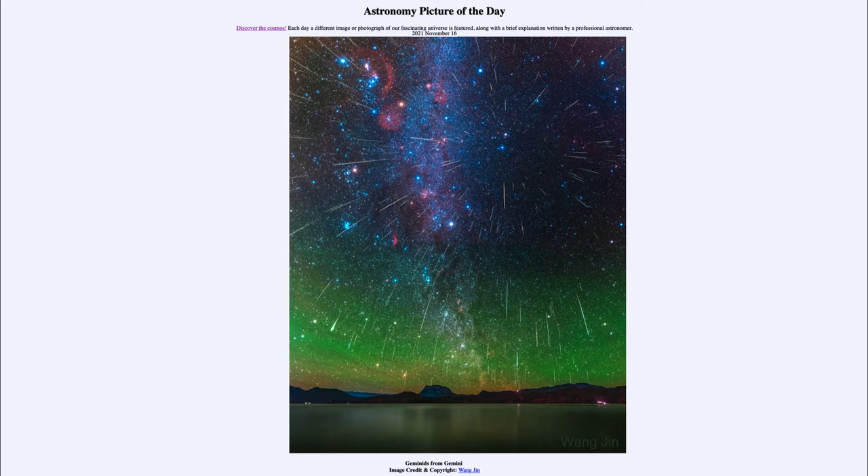They have material left over from that object in its orbit. And when the Earth happens to pass through the orbit, we collect all those tiny bits of debris — just grains of sand, very tiny bits. But when they strike Earth's atmosphere at a very high rate of speed, they get vaporized. And what we're seeing is that trail as they vaporize within Earth's atmosphere.